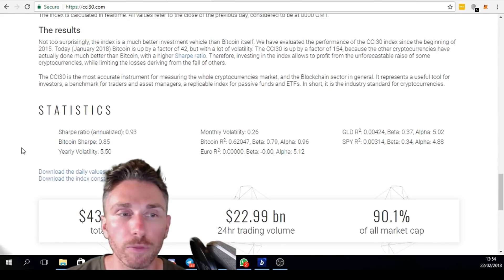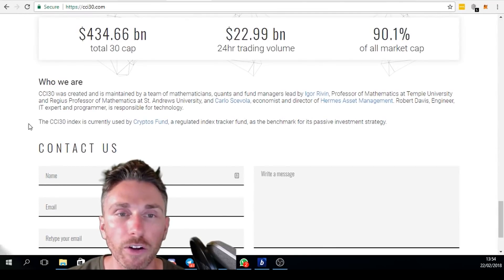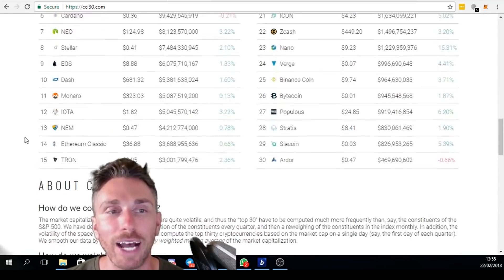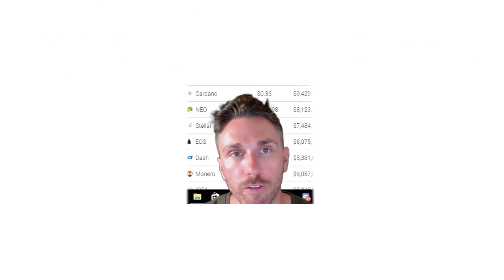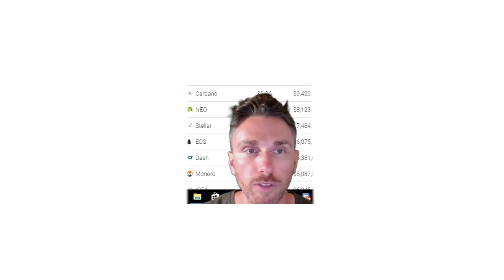Looking at the statistics they give a little bit about it — this was created by mathematicians, fund managers, a professor of mathematics, economists, IT experts, and programmers. There's a great team behind it. If you knew nothing about what you're doing you could reach out to these guys; if you've got $100,000 you could get in with them, as that's their main strategy.